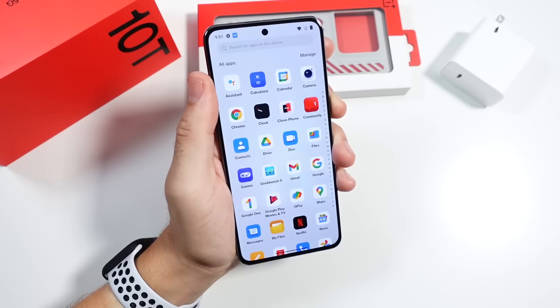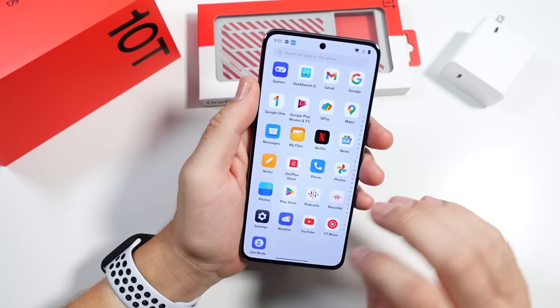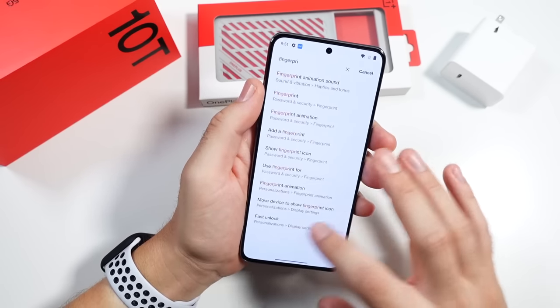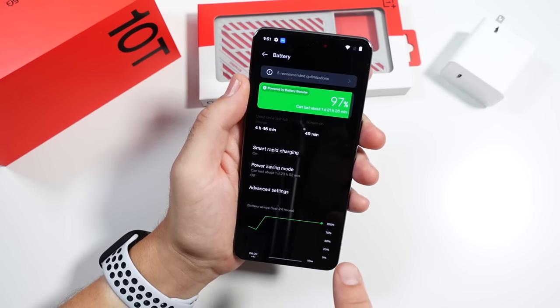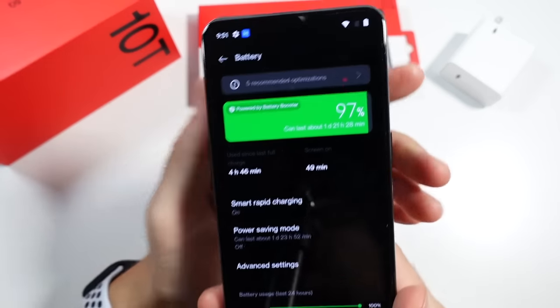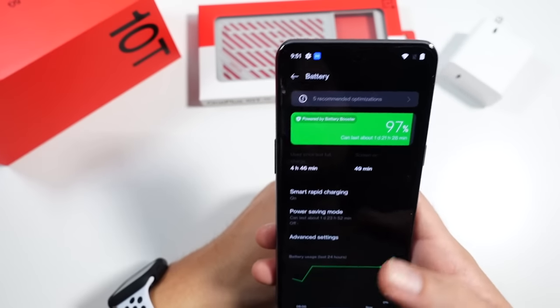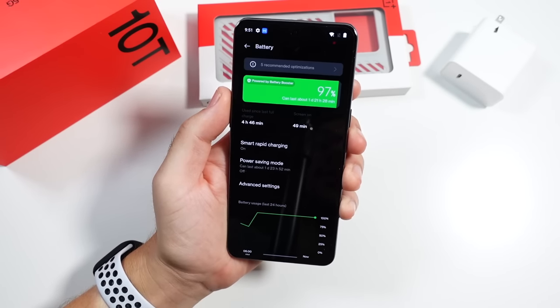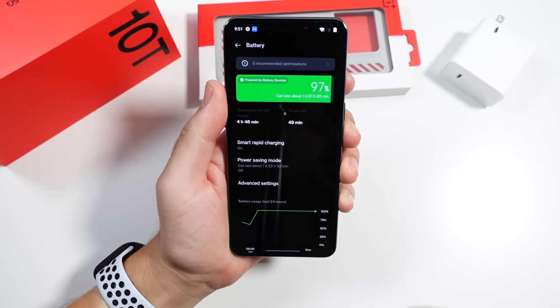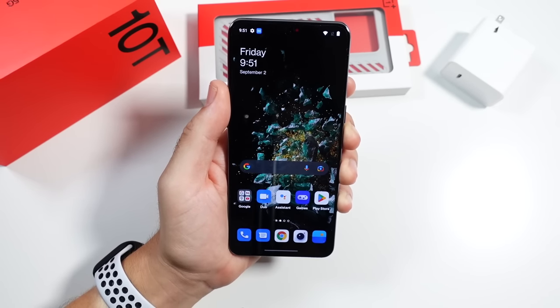This also supports 5G, so keep that in mind if you're planning on buying this phone. Battery life is impressive — not only does this phone charge at a ridiculous pace, it lasts a long time too. It has a 4800 milliamp-hour battery. That is a lot of battery juice for a phone that can top up in like 30 minutes. This is an amazing phone for the battery experience.